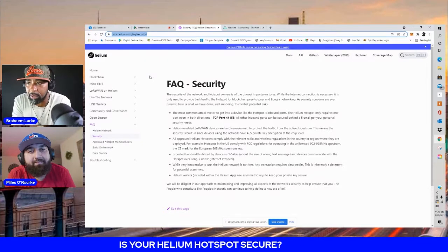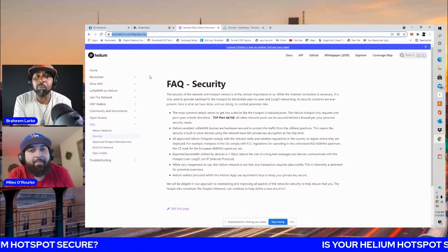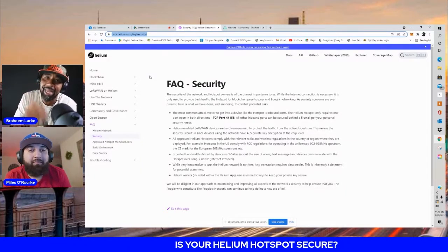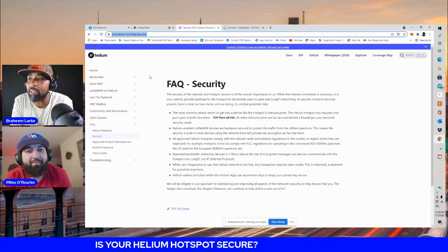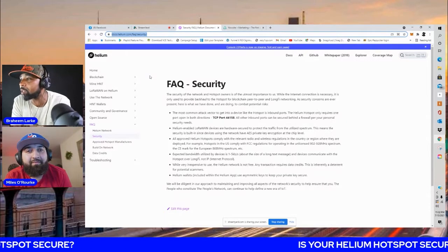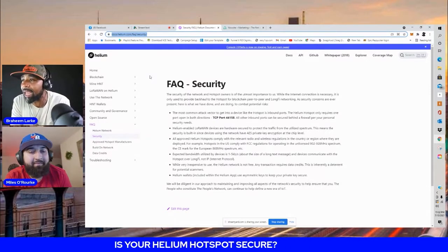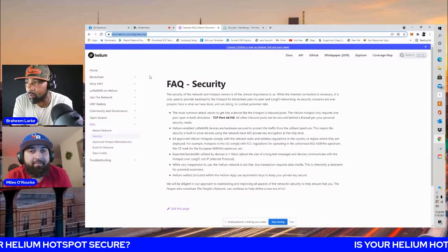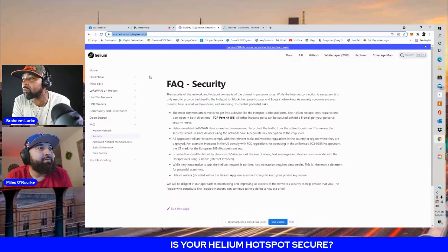When you hook this up to your Wi-Fi, your firewall is really going to protect you from any outbound hackers. Helium-enabled LoRaWAN devices are hardware-secured to protect the traffic from the utilized spectrum. This means security is built in, since devices using the network have AES private key encryption at the chip level. All approved helium hotspots comply with the relevant radio and wireless regulations in the country or region where they are deployed.